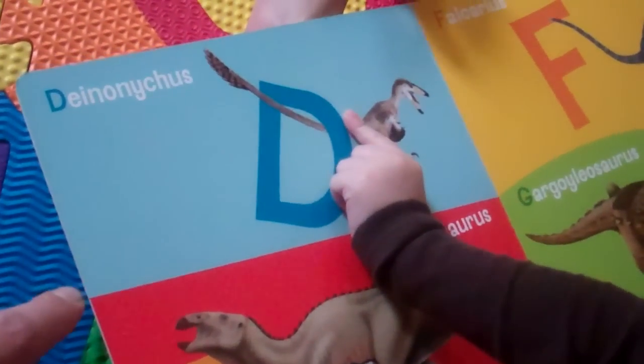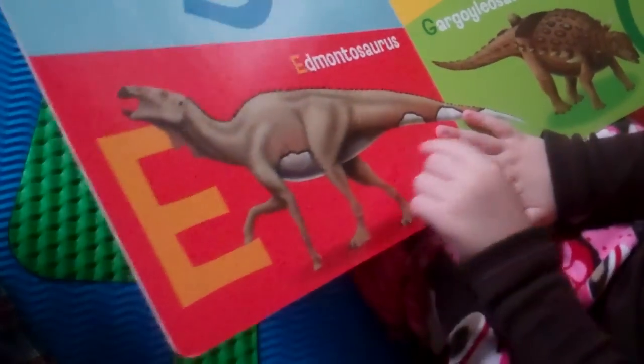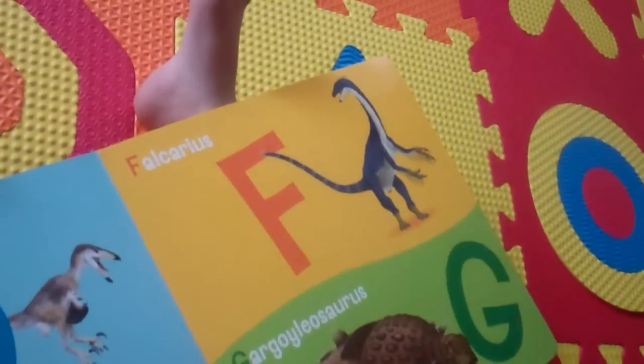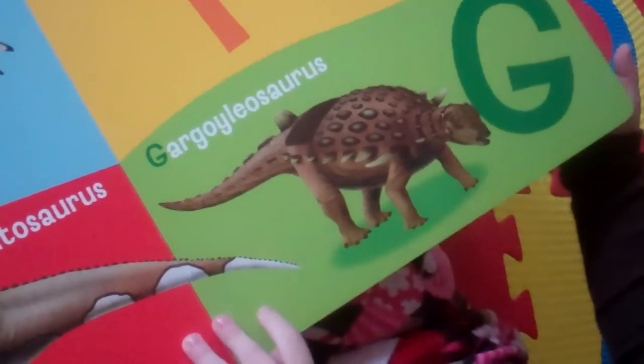And this is a Dynonicus. Wow. And this is an Emonosaurus, and this is a Phocarius, and this is a Gargoliosaurus.